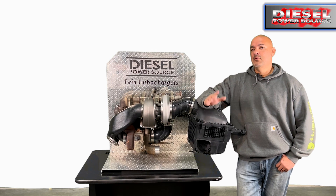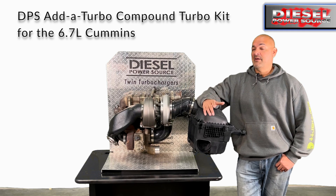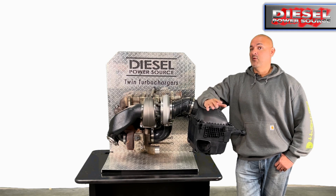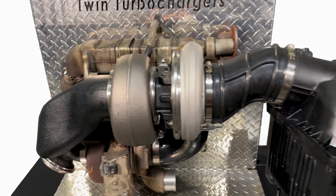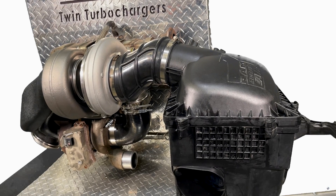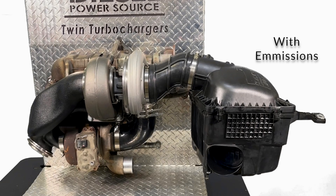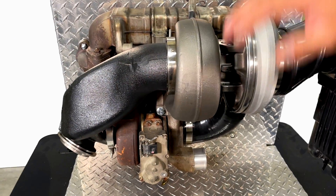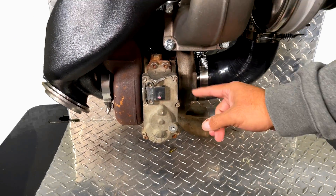Hey Diesel fans, today I'm going to show you the DPS Added Turbo Compound Kit for the 6.7 Cummins. This compound kit is capable of running with or without emissions intact. That means if you are deleted, it works. Or if you are not deleted, it will also work on your truck. Because this kit keeps your stock turbo, it keeps your factory exhaust brake and regen.